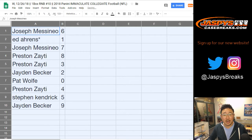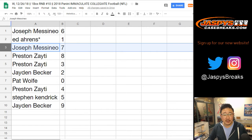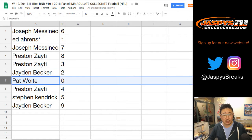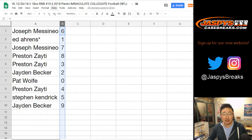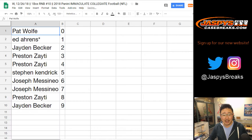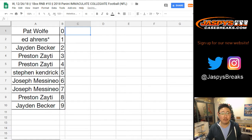All right, so JMS gets 6. Ed Aarons, last spot mojo, gets 1. JMS with 7. Preston gets 8 and 3. Jaden with 2. Wolf, you've got 0 — any and all redemptions will go to you. Preston with 4. Stephen K with 5. Jaden with 9. Trades are allowed if you'd like, so give it a shot.